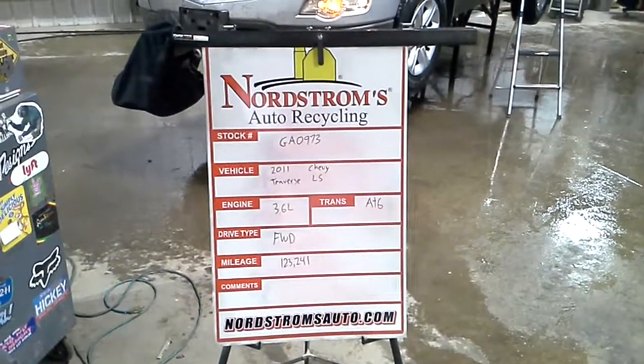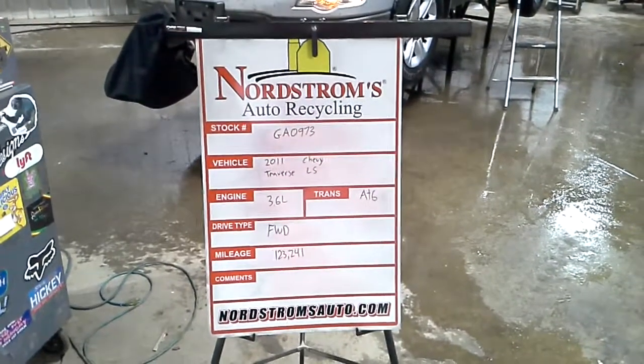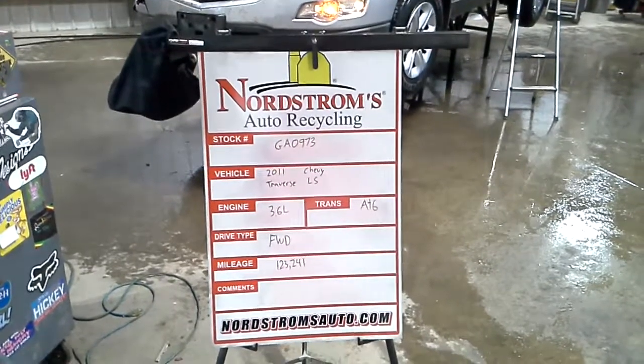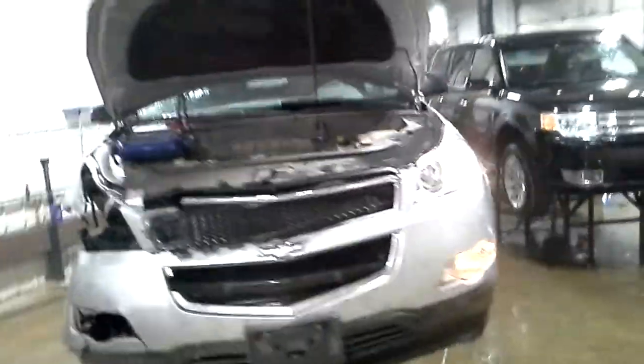Stock number GA-0973, 2011 Chevy Traverse LS, 3.6 liter, automatic 6-speed, front-wheel drive with 123,241 miles, silver in color, does run and drive, right front damage.